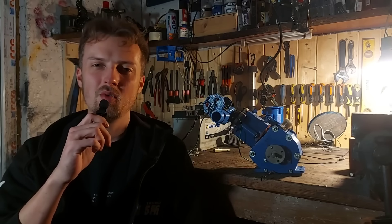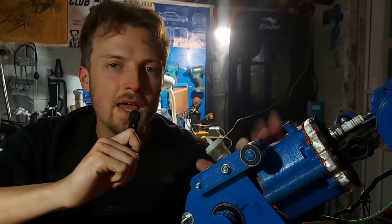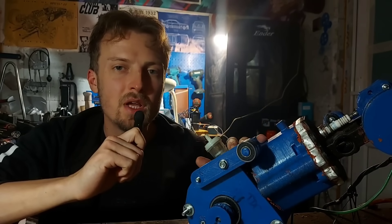Hello my friends and welcome to my laboratory. In the last episode, this 3D printed fuel injected engine revved to 6000 RPM.